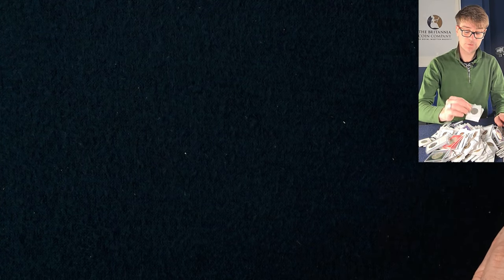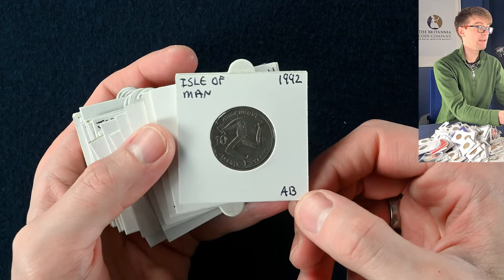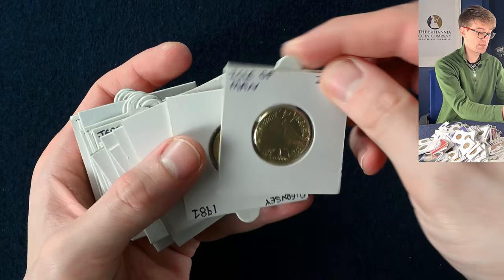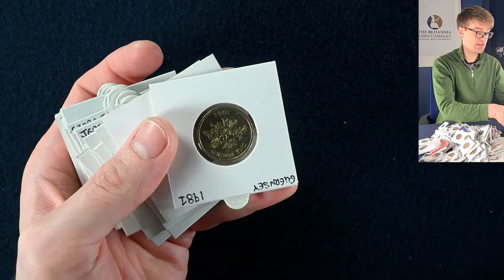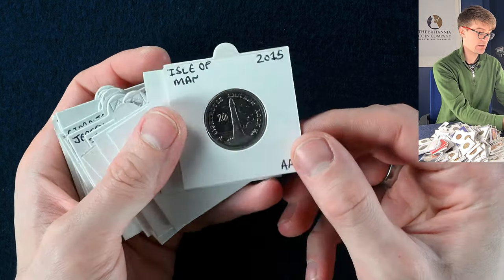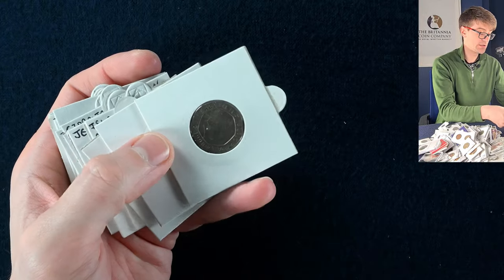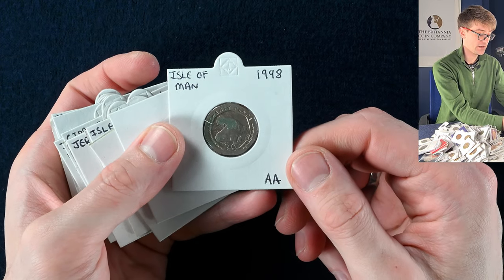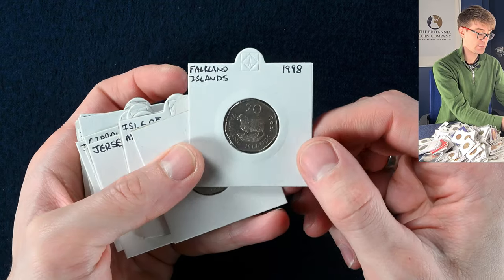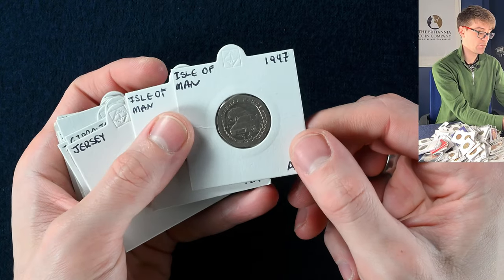Our next bag is absolutely full of flipped coins — some circulated, some brilliant uncirculated. We've got an Isle of Man 10 pence with a Triskelion on it, probably different die letterings. A lovely round pound coin for 2017, and a Guernsey pound coin for 1981 — pretty cool. The Chicken Rock Lighthouse from the Isle of Man, Guernsey Friesians as a definitive design. An Isle of Man 20 pence with rally cars on it. A Falkland Islands coin — that's travelled quite the distance, with a little sheep on it. More rally cars from the Isle of Man.